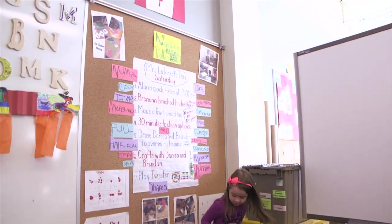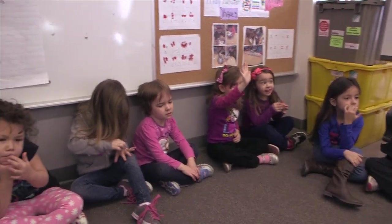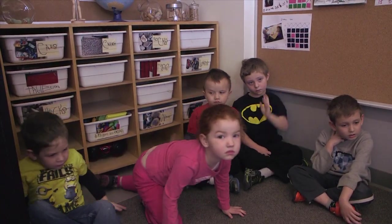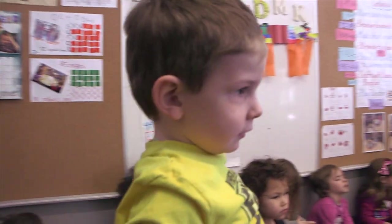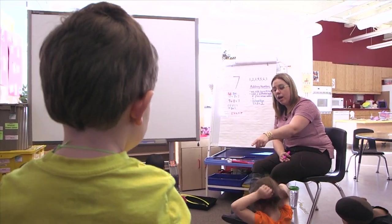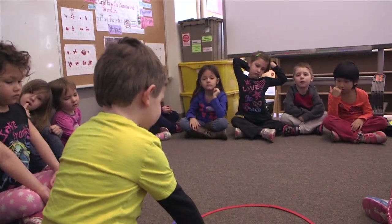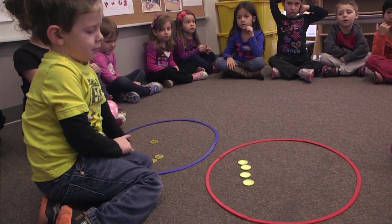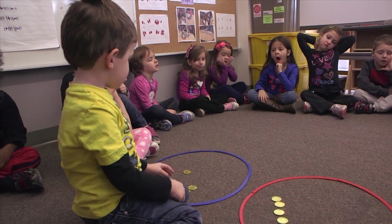I would like one more person to come on up and put five in one of the hoops and another amount in the other hoop. Who can help me out with that? Bennett, come on over. Mrs. LaForest asked you to put five coins in one hoop, and then the other hoop can have some other coins. So how many coins are in the red one, Bennett? One, two, three, four. So what do we need to do to make it five over here? What can we do with the coins from the blue hoop to make it five?